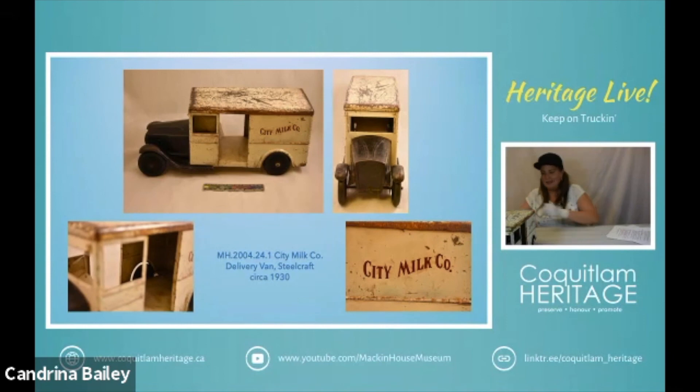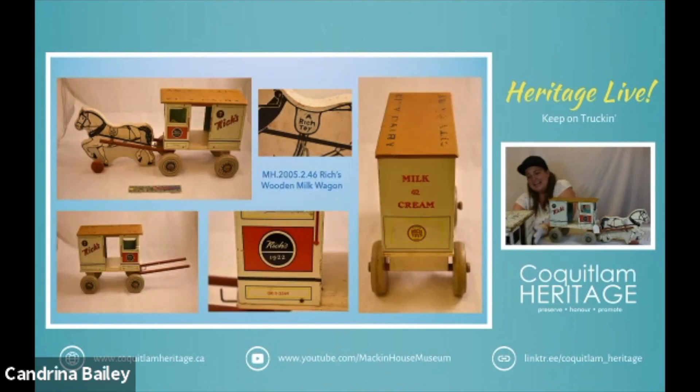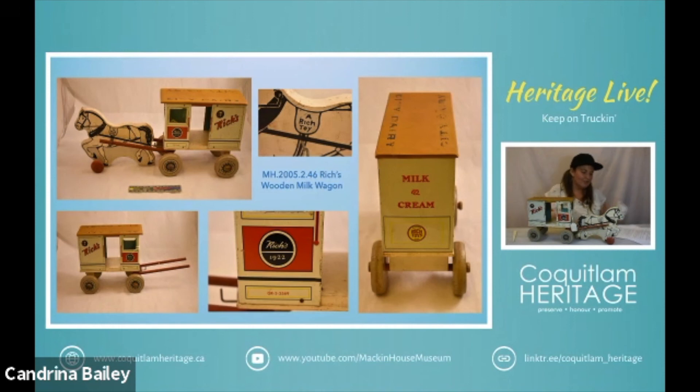Our next one isn't a truck but I had to include it because I love it, and it is a delivery vehicle of a type. This is Rich's milk wagon and it dates to about 1950. The Rich Manufacturing Company was founded in 1915. They produced wood bows for open cars and when cars were closed in they had to diversify, so they branched out into toys.